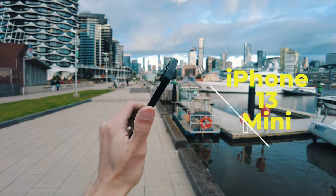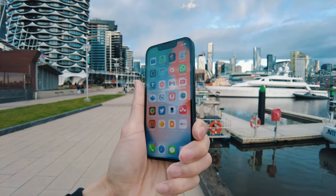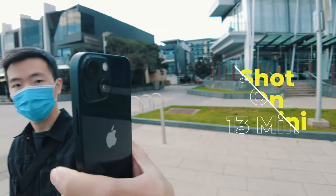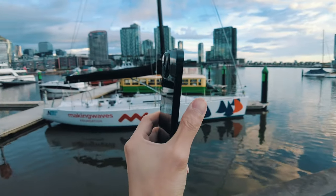This is the iPhone 13 mini and I've been using it for the last two weeks. Today we are going to shoot a complete vlog on the iPhone 13 mini to test how it holds in terms of audio and video quality. We will also look into the battery performance as well.